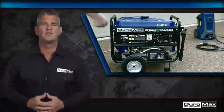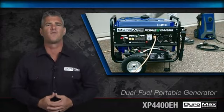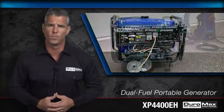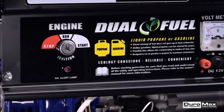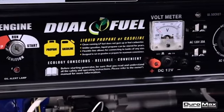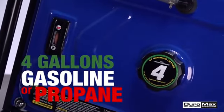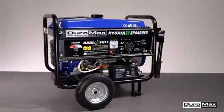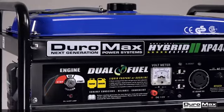From protecting your family during a power outage to powering your RV on a road trip, the Duramax 4,400-watt Dual Fuel Portable Generator is there when you need it. Environmentally minded and EPA approved, the XP4400EH gives you the option of using either gasoline or liquid propane. This unit will run for a full 8 to 12 hours on a single tank of gas.